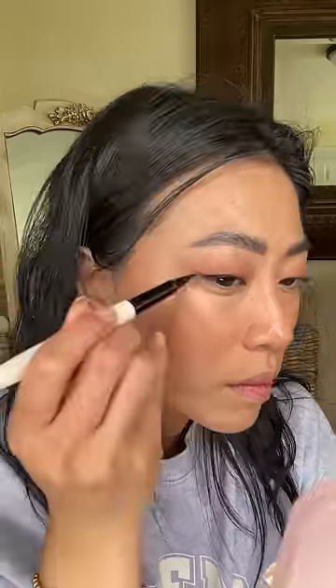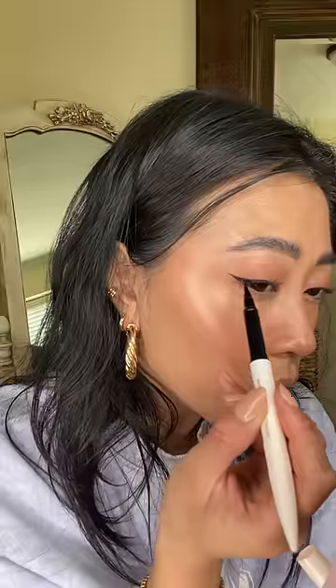Patting this cream eyeshadow onto my lids. It was so easy to blend out, and how pretty is that color? Then filling in my brows like I normally do — this brow product is dual-sided, so the other end has a brow gel. Finishing off with some liquid eyeliner; this is my classic everyday wing. This was so easy to use.